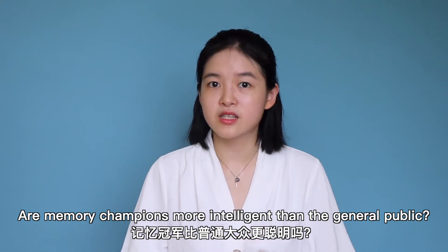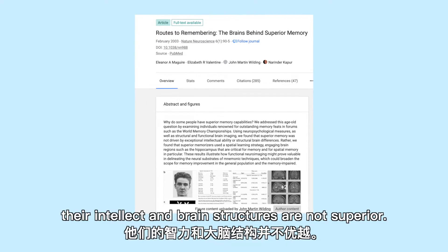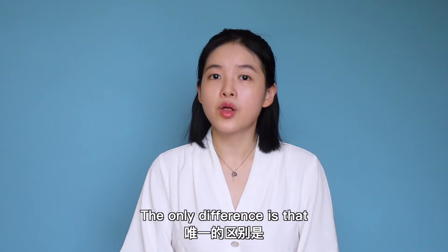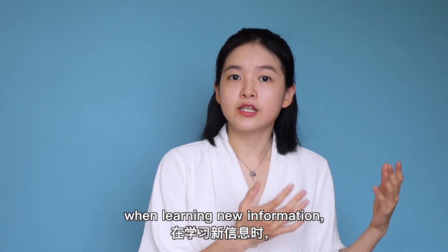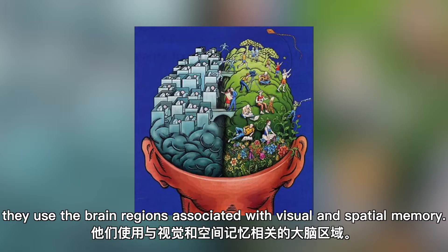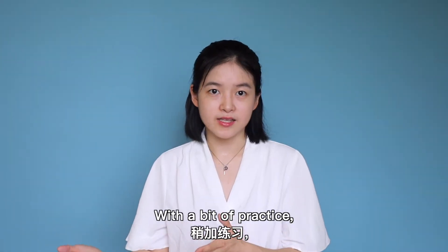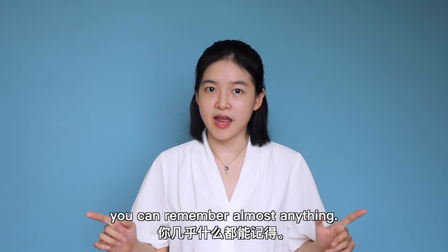Are memory champions more intelligent than the general public? No! Scientists found that their intellect and brain structures are not superior. The only difference is that when learning new information, they use regions associated with visual and spatial memory. With a bit of practice, you can remember almost anything.